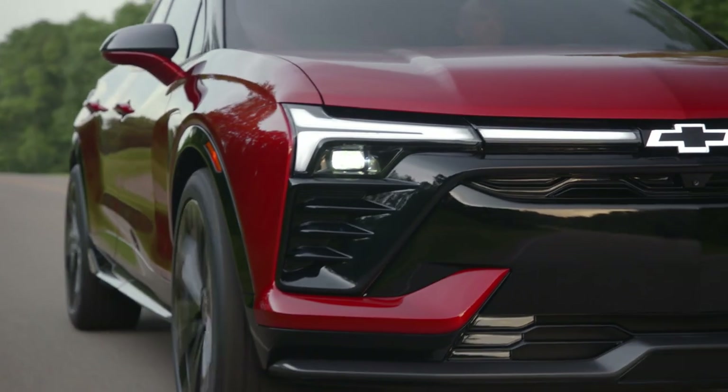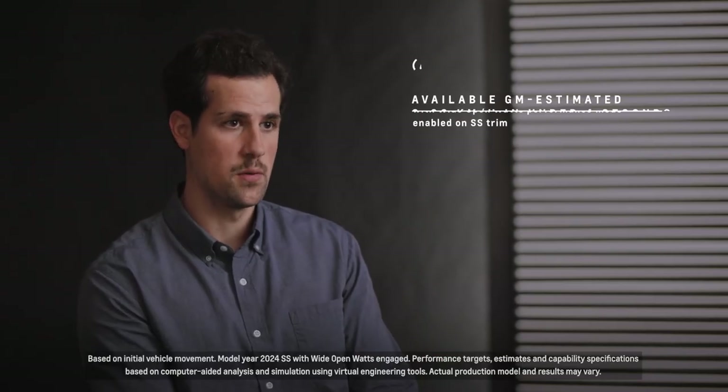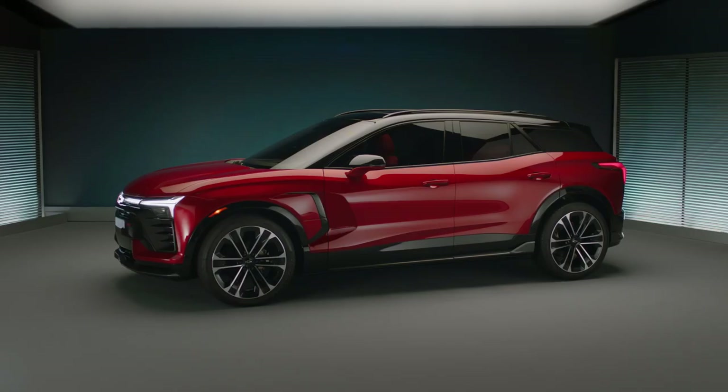As we move from internal combustion engine vehicles to EVs, we get to a situation where vehicles are inherently performance capable. The Altium platform for GM in the Blazer EV fits everybody's lifestyle. There are multiple options — you can get front-wheel drive up to a performance trim with additional range and additional acceleration. The SS trim level features the wide-open watts mode, which enables it to go zero to 60 in under four seconds. It's like a rocket — throws you back in the seat and just holds you there. It looks great, it's fun to drive, it's a complete package.